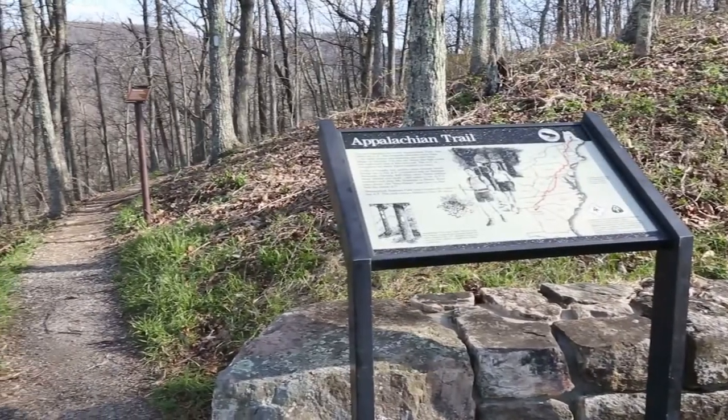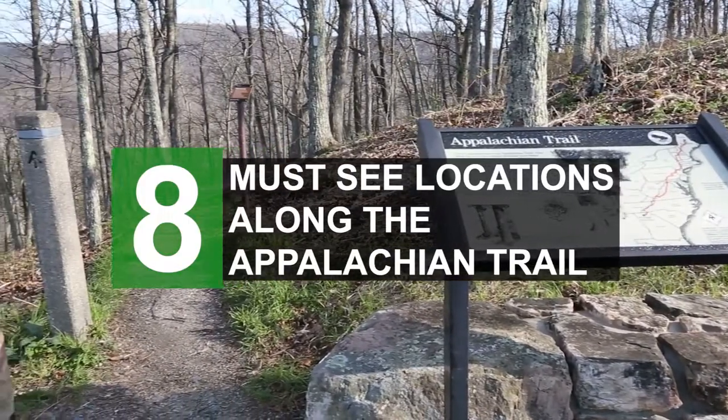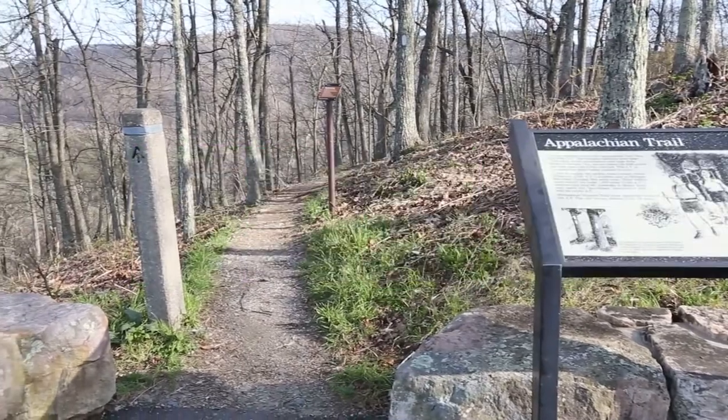Are you thinking about a through hike on the Appalachian Trail but you're not sure if you're quite ready yet? In this video we're gonna take a look at eight must-see locations along the Appalachian Trail.